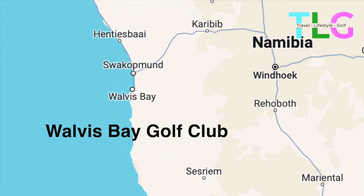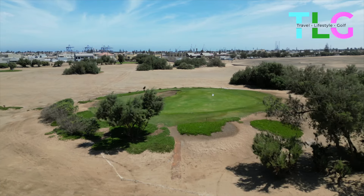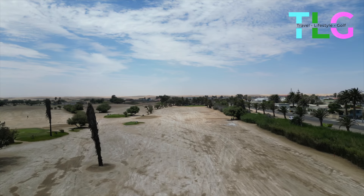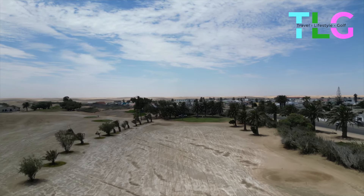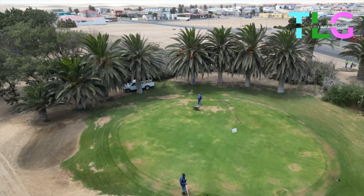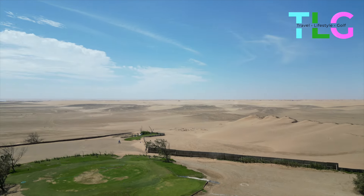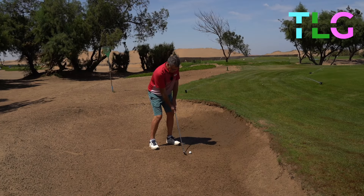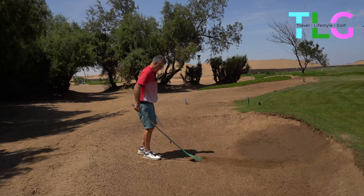Heading west to the Atlantic we arrived at Walvis Bay — a very special course indeed. The greens and the tees were green but everything else was brown sand, and the greens and the tees really stand out as a result. It's a constant battle to keep the desert out of the golf course, so instead they let the desert in and created bunkers, which you even had to rake.